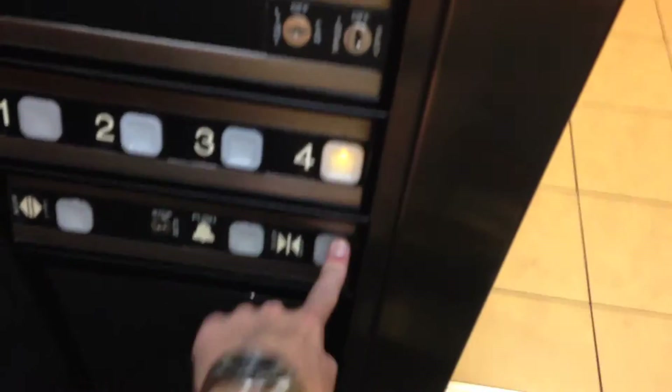Here it is. Let's go up to 4. Emergency telephone.